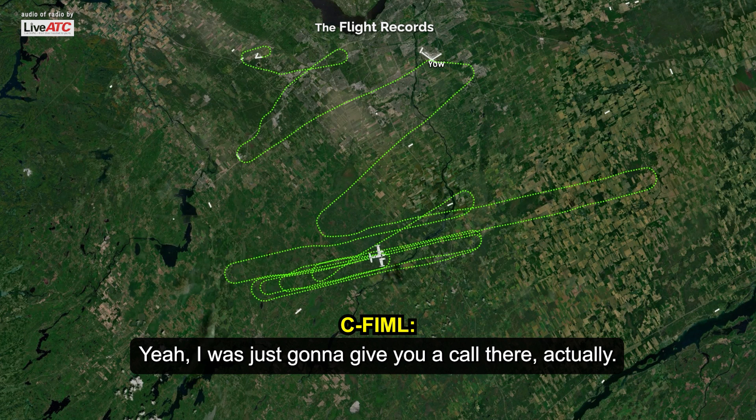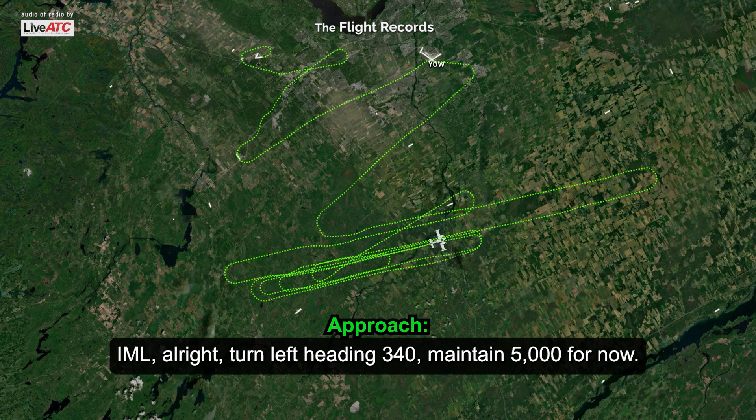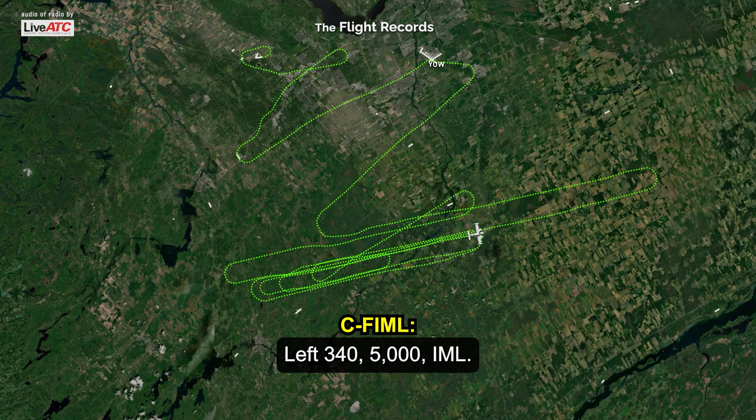Yeah, I was just going to give you a call there, actually. So we're 10 gallons a side now and we're probably good to conduct the approach. All right, turn left heading 340, maybe 5,000 for now. Left 340, 5,000.